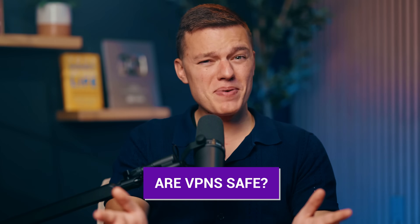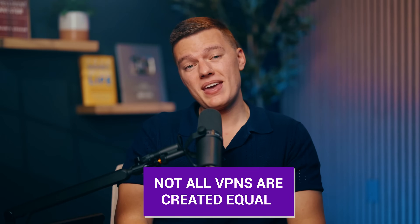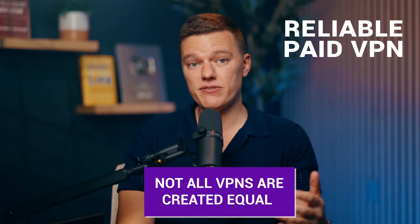Now, you might be wondering, are VPNs actually safe? And the answer is yes, but there is a bit more to it. Not all VPNs are created equal. If you're using a reliable paid VPN, then you're good to go and you have nothing to worry about. They've got strong encryption, strict no-logs policies, and extra features like kill switches that will keep you safe online. But if you're thinking about using a free VPN, that's where things can get a little risky. A lot of free services make their money by logging your data and selling it to advertisers or worse. So in this case, free can come at a cost.